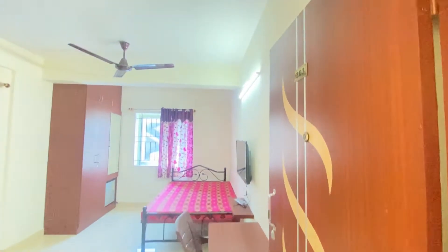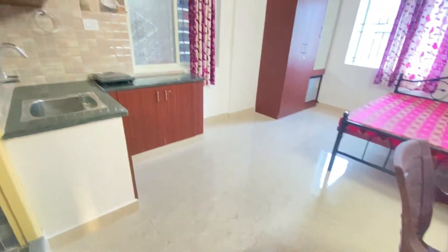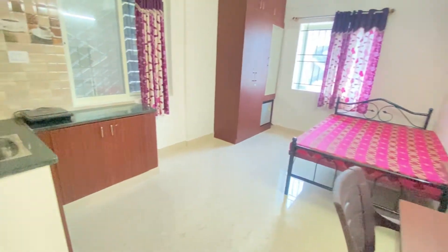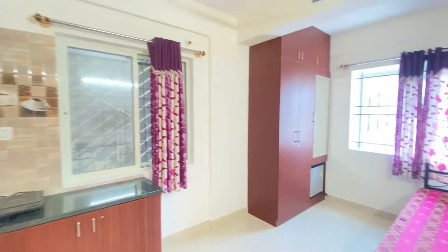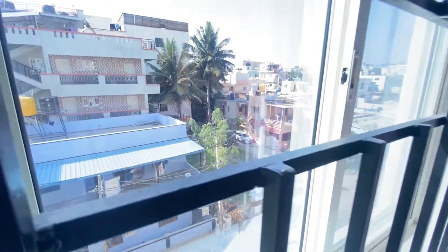One RK studio room in Doddanakundi, close to Outer Ring Road. It consists of a bed with mattress, a four by six bed and mattress, a TV, induction, a small kitchen, and a mini fridge. It's just at the main road side itself.